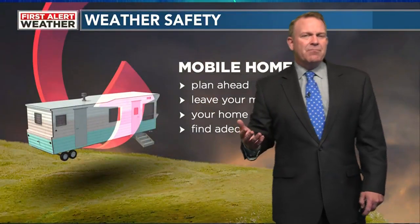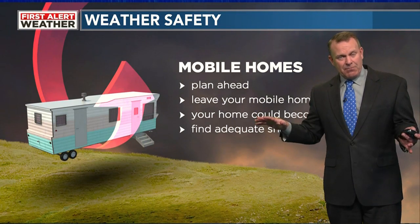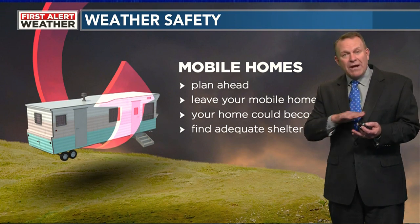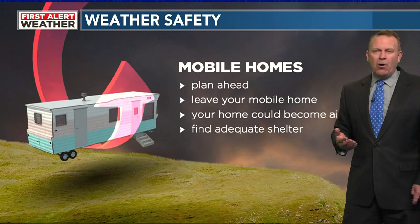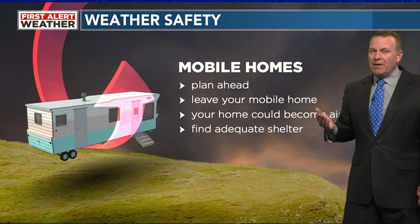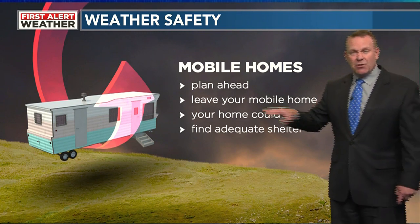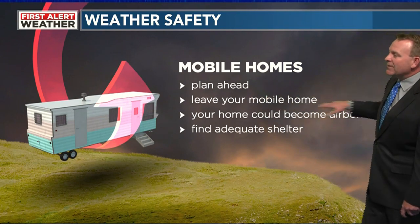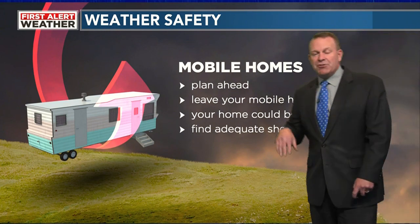Mobile home. This is probably the most vulnerable location to be in, because the wind can actually blow the skirts off the bottom of the mobile home, and then there's nothing between the bottom of that mobile home and the ground but the wind coming through — it's like an airplane wing. You need to plan ahead and leave your mobile home. In some cases you may only have 30 minutes, and sometimes 15 minutes just isn't enough. You have to leave that mobile home, because your home could become airborne. You need to find adequate shelter.